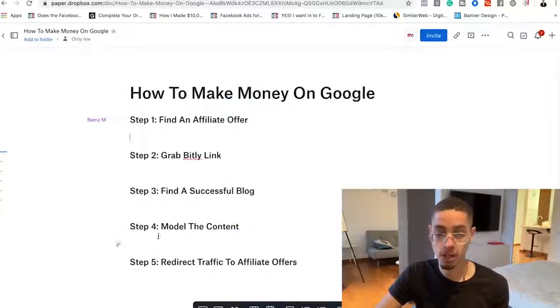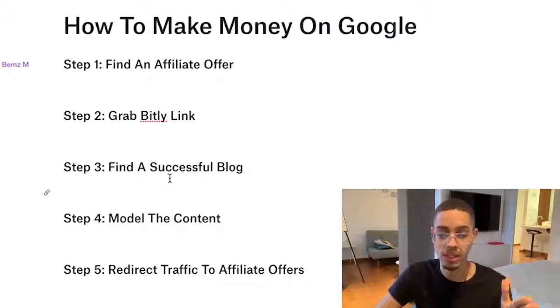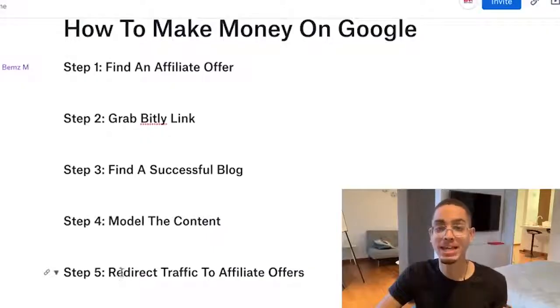So here's how we go about it: first, we're gonna model the content. You want to model the thumbnail, find a successful blog post, swipe that content, create your own content, and then model thumbnails of successful videos in that category. Model the title, swipe the content, and create it — either recording yourself or recording a PowerPoint — and then redirect that traffic.